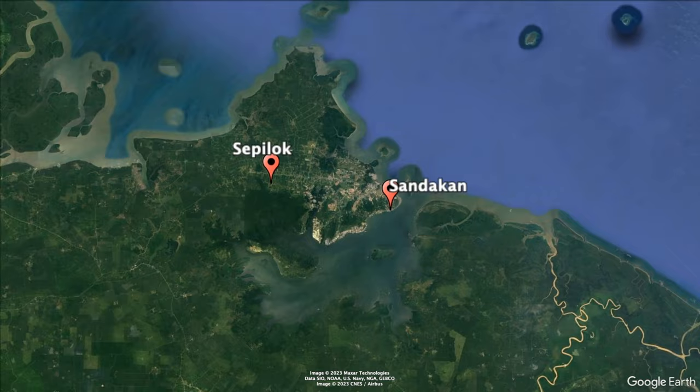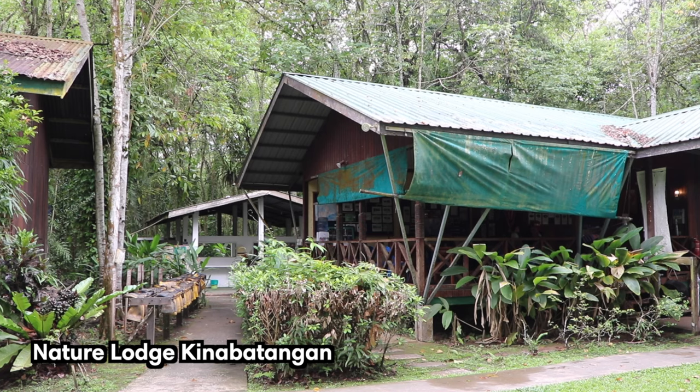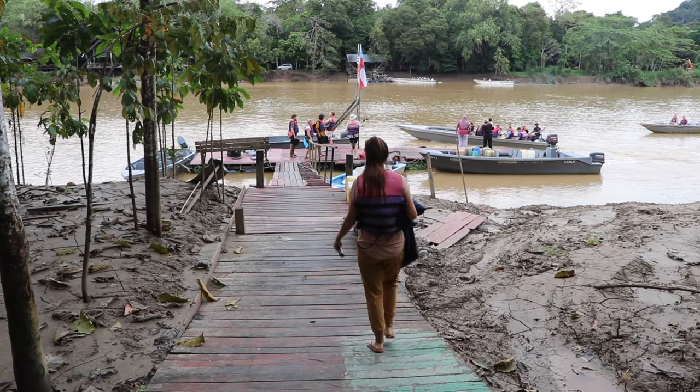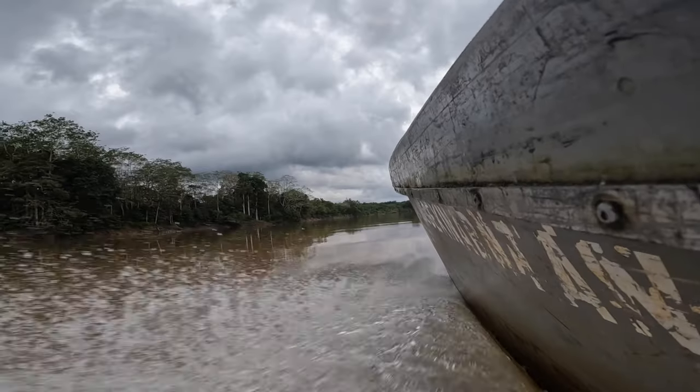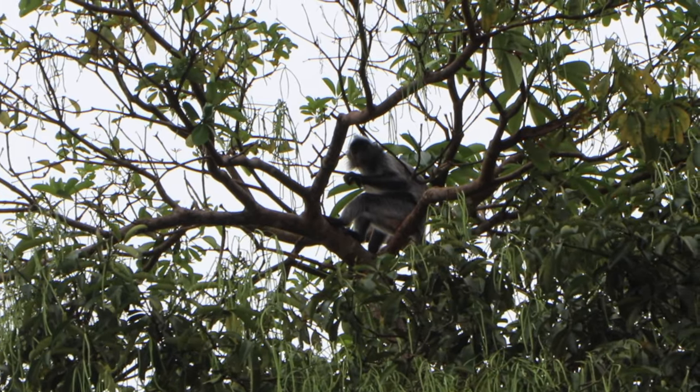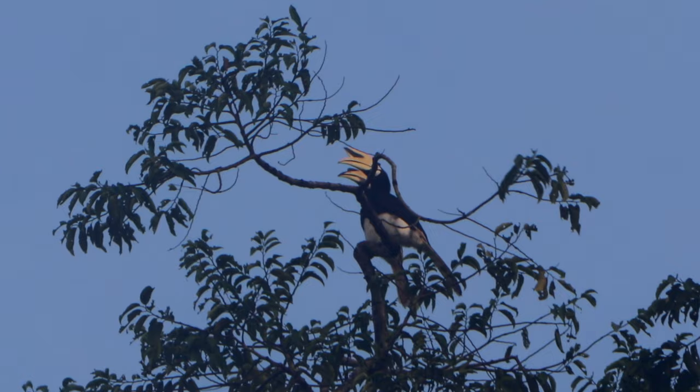The drive took around two and a half hours from Sepilok, and after check-in, a quick orientation session, and a tea break, we joined our first boat cruise in search of wildlife on the banks of the Kinabatangan River. We were very lucky on our first day as we spotted silver leaf monkeys, hornbills, and proboscis monkeys.